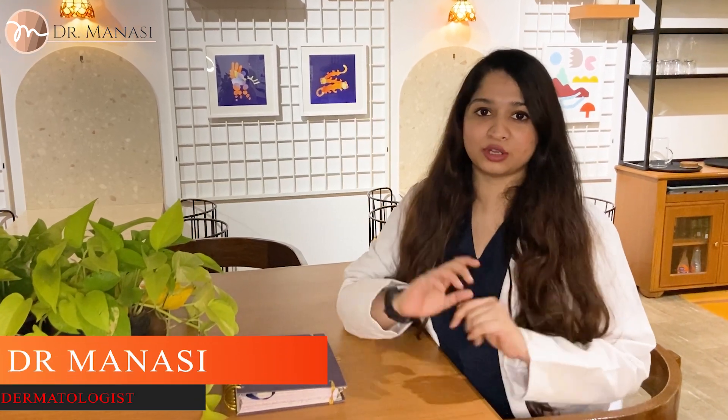Hi everyone, I'm Dr. Mahansi. I'm a dermatologist based in India and welcome to my YouTube channel.